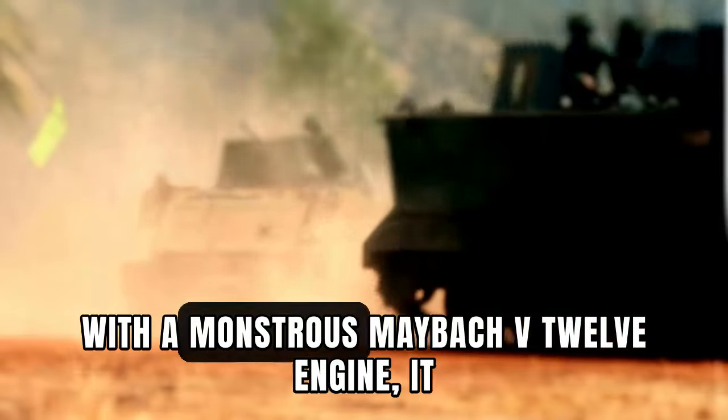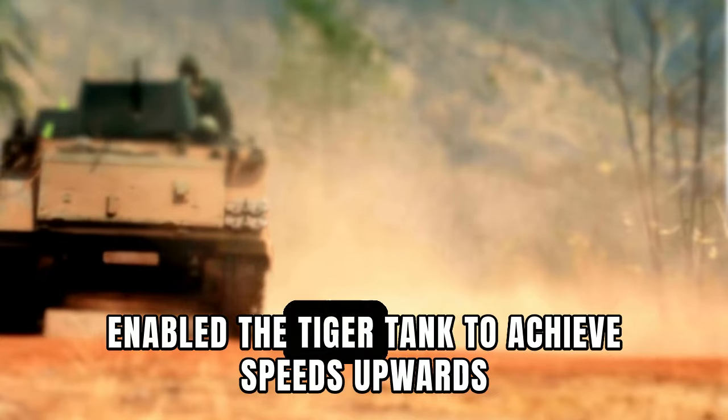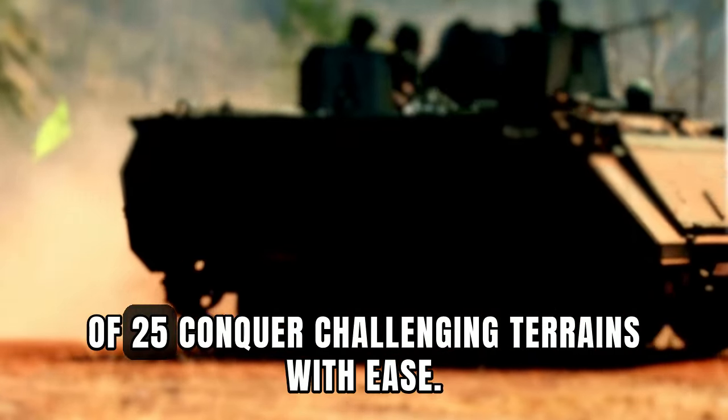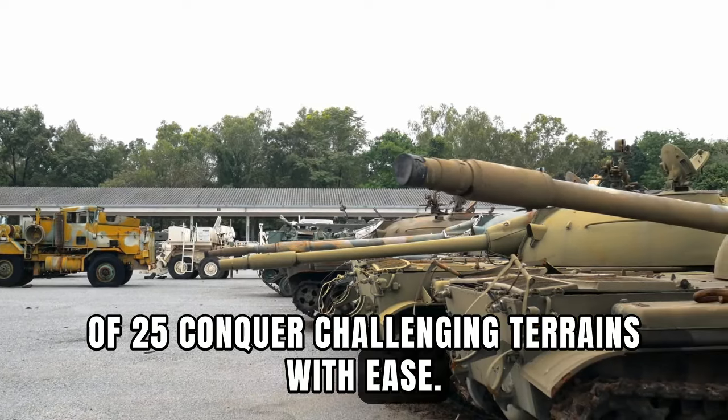With a monstrous Maybach V-12 engine, it enabled the Tiger Tank to achieve speeds upwards of 25 miles per hour and conquer challenging terrains with ease.